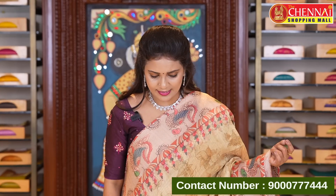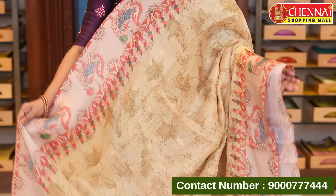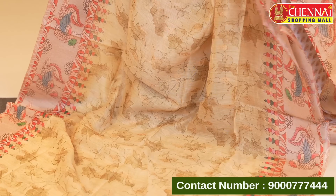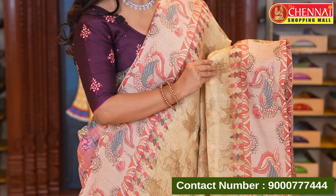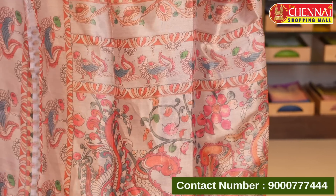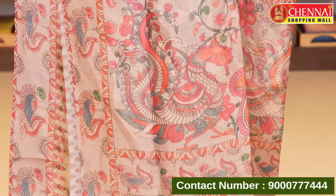First saree: chanderi cotton in light green and peach color combination. All pastel colors today. Body has graphic print and floral print, printed with zeri floral butas. It's a fusion with either side borders — light zeri tissue border. It has a kalamkari print on two sides. Printed pallu with zeri oval along with tassels. Lovely kalamkari print.